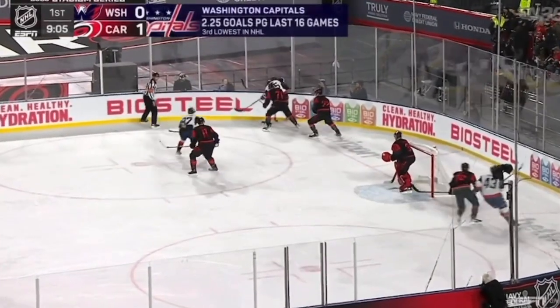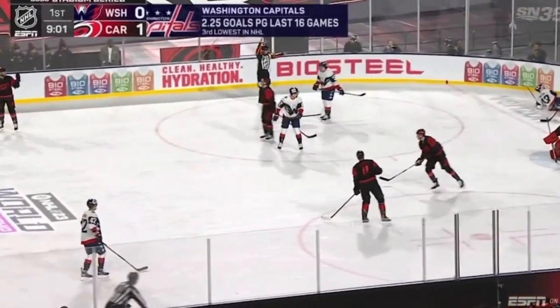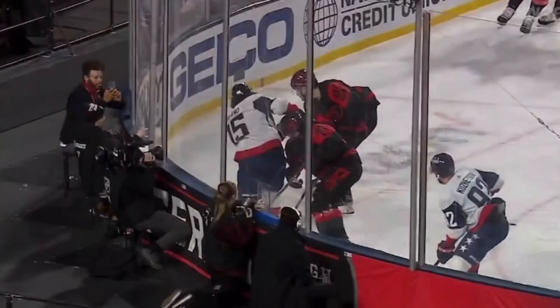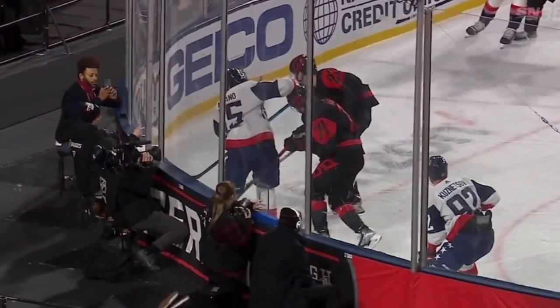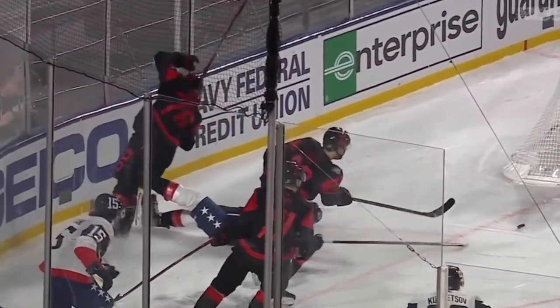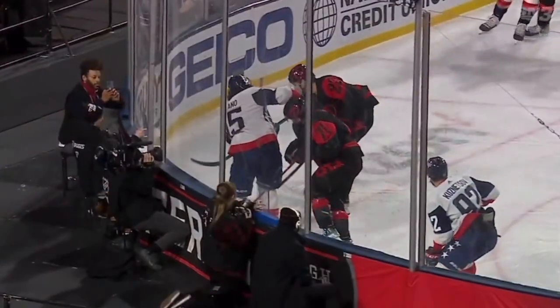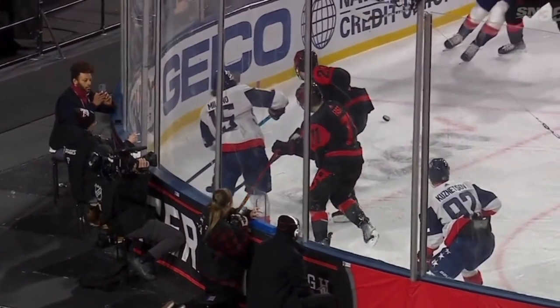Here's one people sent me from the outdoor game between Carolina and Washington. You see Wilson going around behind the net and down he goes. Some people thought I should look for a slew foot here. You can see the feet at the top of the screen — they kind of come together, but there's really no kick forward and no arm extension driving it back.